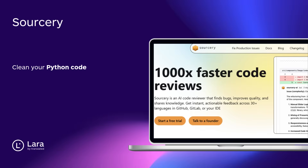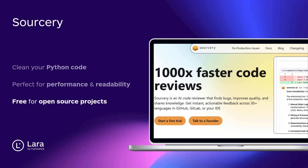Tool number five: Sorcery. Turn messy Python into clean, efficient code — automatically. Great for devs who care about performance and readability.